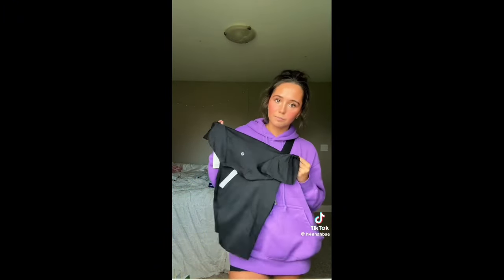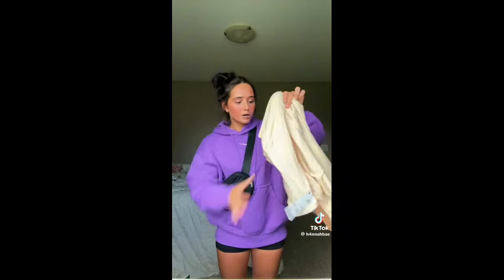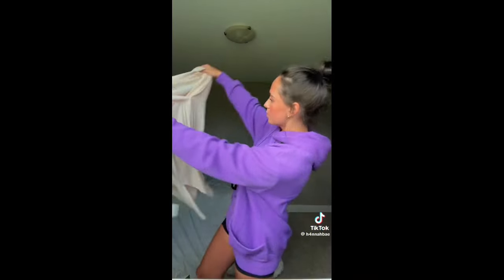The last thing from Lululemon is just a regular black Swiftly Tech — I love their Swiftly so much and I just needed a short sleeve black one. Last but not least, my second favorite store Urban Outfitters — I got this super cozy lounge t-shirt, it looks peach on camera but it's more pink in person. Last thing overall is this super cute long sleeve little button-up shirt — perfect for sweatpants, jeans, dress it up or down. Let me know if you want to try on anything — bye friends!